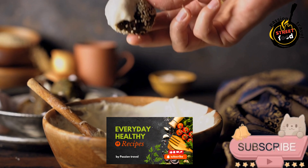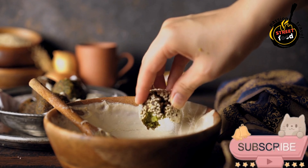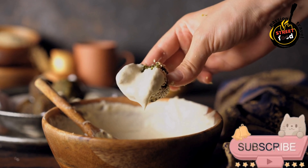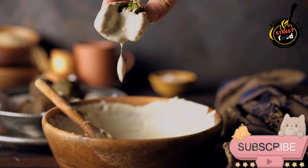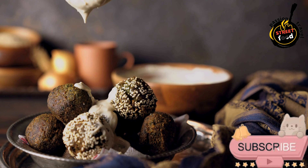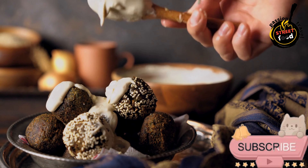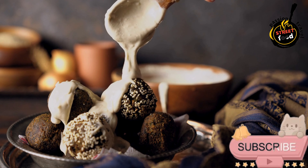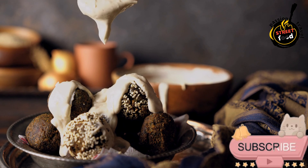Serve: fold the sides of the wrap inwards and roll it up tightly. Serve immediately with extra tahini sauce on the side or a sprinkle of chili flakes for added flavor. Optional sides: tabbouleh salad — a refreshing side of parsley, bulgur, tomato, and lemon dressing; hummus as an additional dip. A falafel wrap with tahini sauce is a delicious and healthy meal, perfect for lunch or dinner. It's vegetarian and can easily be made vegan and gluten-free.